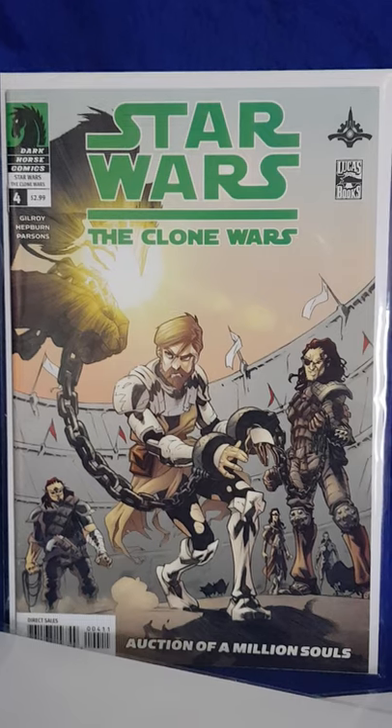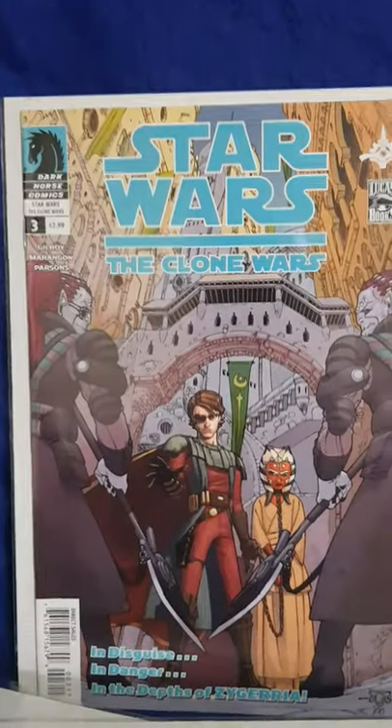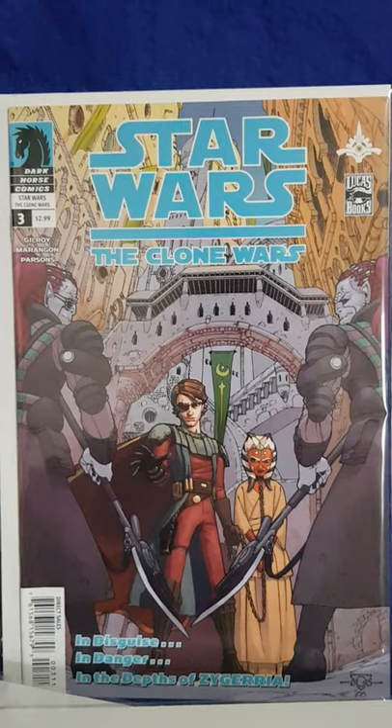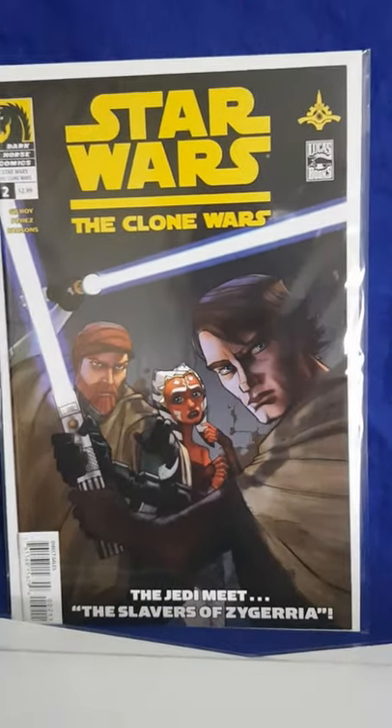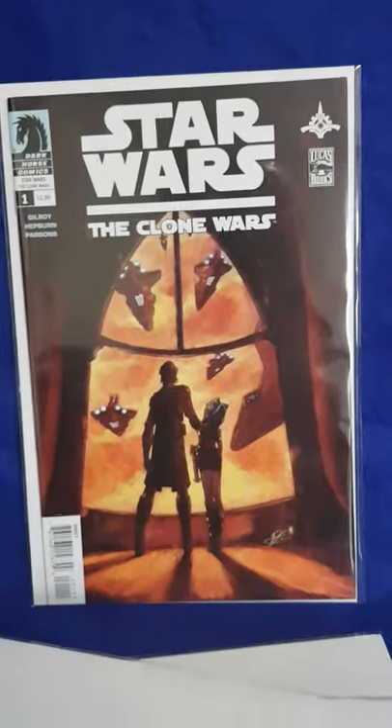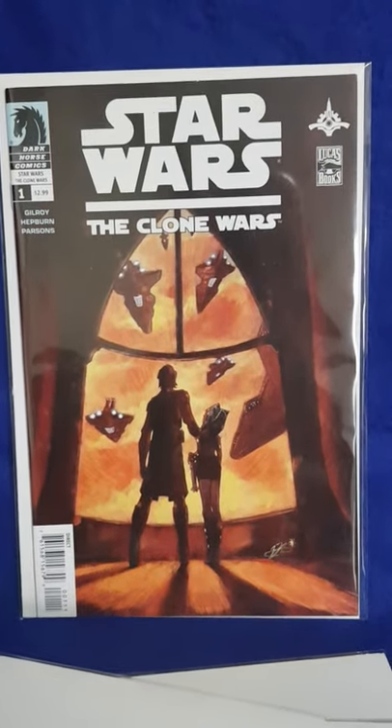Number 4. Number 3 with Ahsoka again on the cover. Number 2 with another Ahsoka. And you guessed it - I'm totally stoked to have this, and this book has been on fire at the moment. Clone Wars number 1.